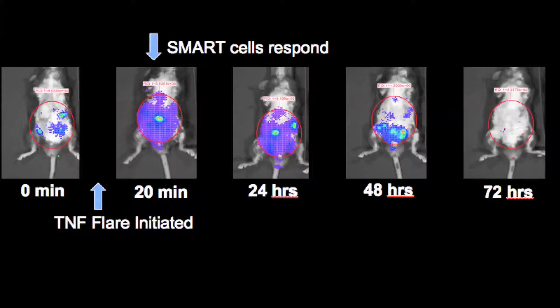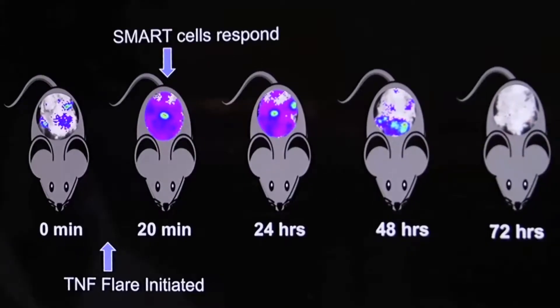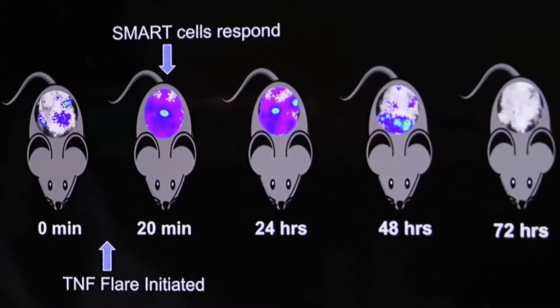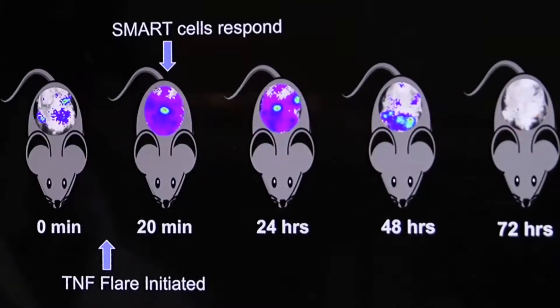The cells are truly smart as they are stem cells modified for autonomous regenerative therapy. We can take an animal and inject these cells — basically vaccinate it — and give the animal a simulated TNF flare or a rheumatoid arthritis flare.